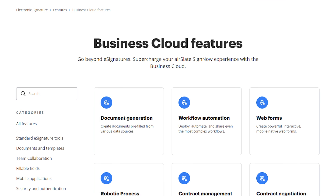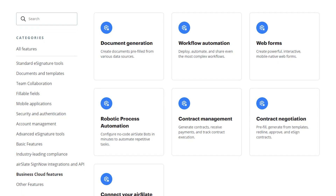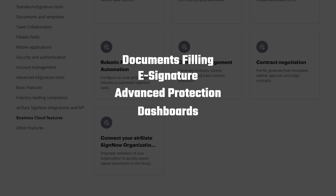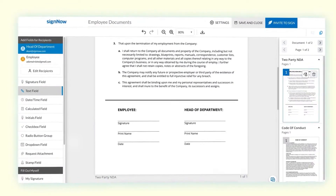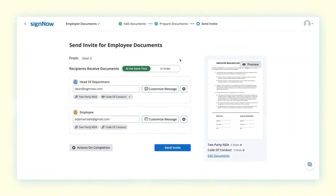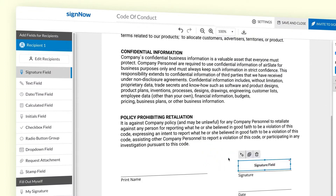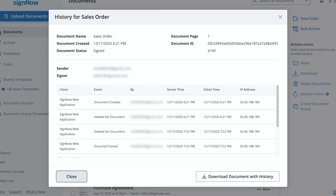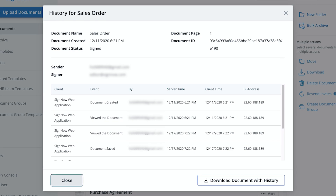Let's take a closer look at what SignNow has to offer. This cloud-based service from Airslate offers businesses of all sizes a safe and legal way to add signatures to all kinds of electronic documents. It's more than just a way to add digital signatures — it's a full platform that helps people negotiate contracts, handle transactions, and make agreements, all with the help of legally binding e-signatures to close deals. SignNow offers customizable templates for forms, email alerts, and a lot of expert options. It also keeps an audit log that records information about every document from the time it's created to the time it's signed.